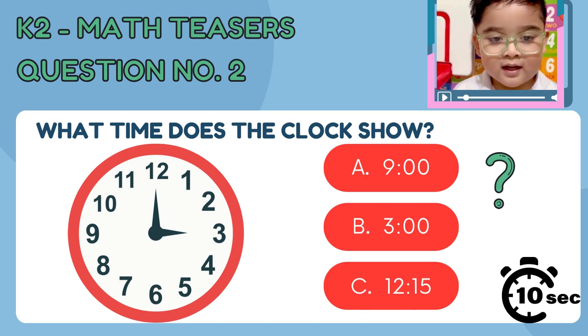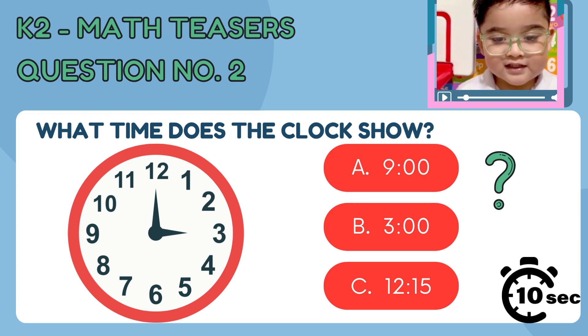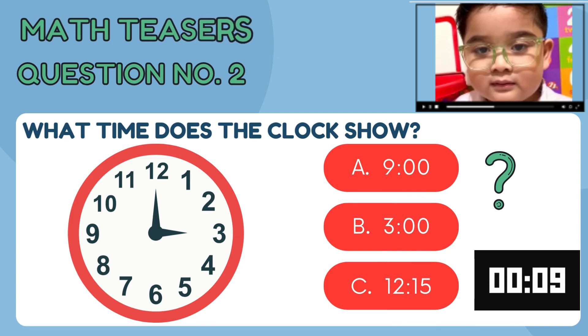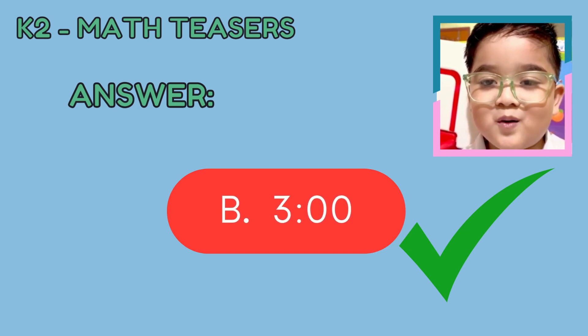Question number 2. What time does the clock show? You have 10 seconds to answer. Timer starts now. The answer is 3 o'clock.